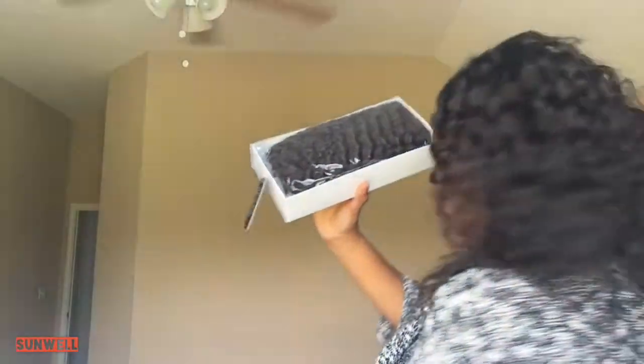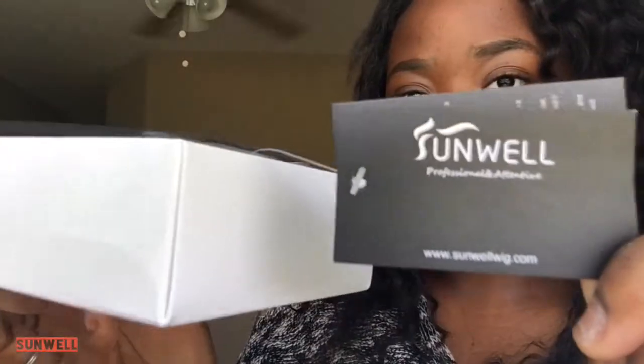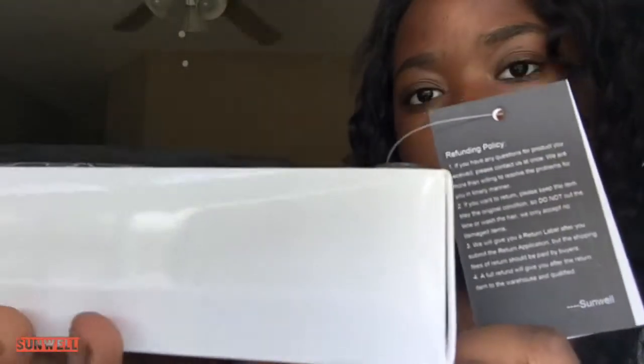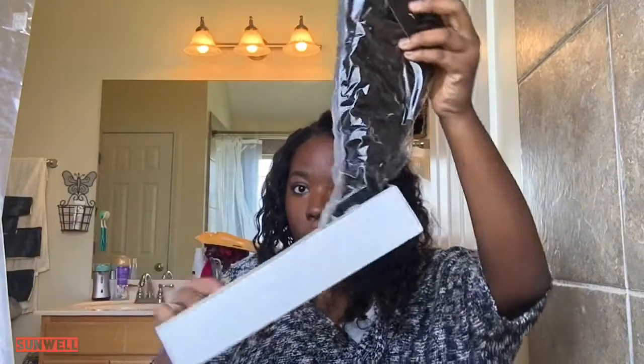It just says 'Fashion Beauty, 130 density, natural color, new' — that's all it says on the label. I had to change locations because the lawn guys decided to come cut the grass today. This is how the packaging looks — you guys can see the tag that says 'somewhere professional, attentive' — the packaging is legit, with policy and everything. It comes inside the packaging that every wig comes in. This is a 20-inch Jerry curl full lace wig.